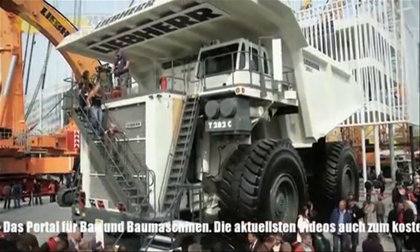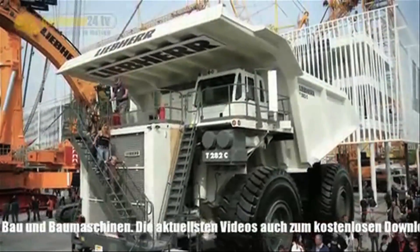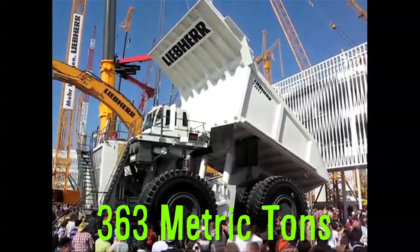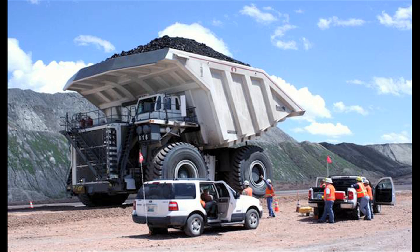Liebherr's T282C diesel-electric mining trucks are gigantic. They can transport 363 metric tons and have a top speed of 40 miles per hour.